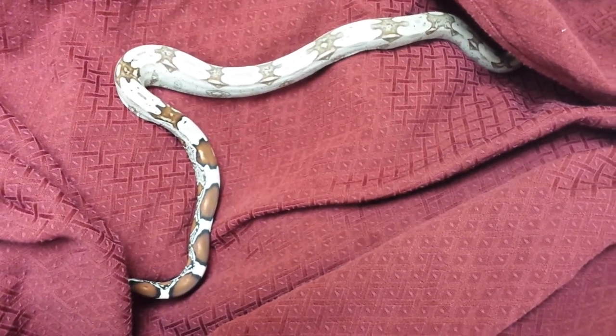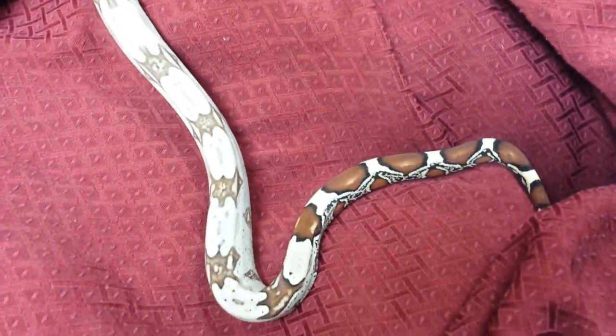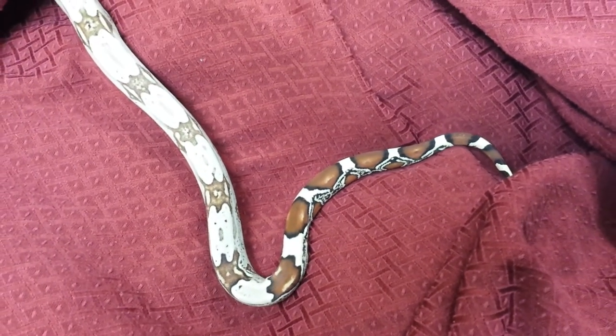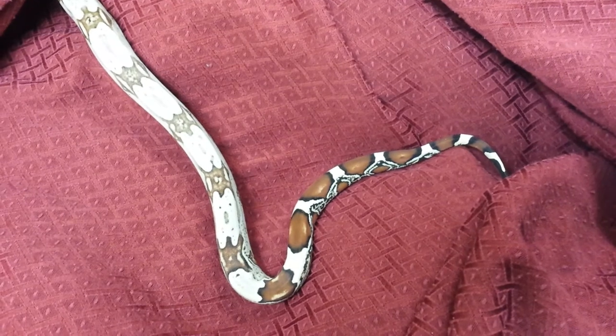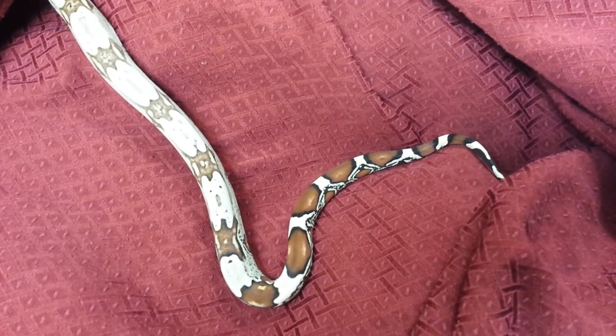I will get the other video up at some point. This is more of a part two. Part one is going to be the unboxing of this animal and also her brother — one of the other ones I kept.